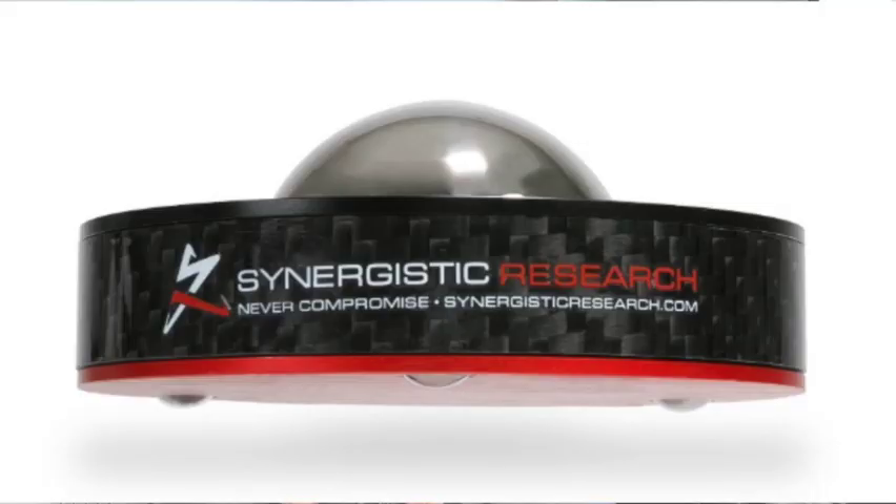I have the Synergistic Research Galileo Groundblock and Synergistic Footers. It's really a system that they sell, which is why the name Synergistic Research makes sense. Typically when I review a product, I would isolate it from any other product and try to eliminate as many external influences as possible. Here it's a little different in that this thing is made to be used in a system of Synergistic products.